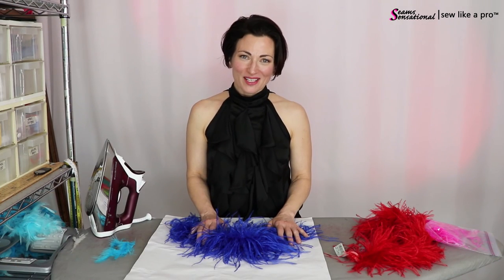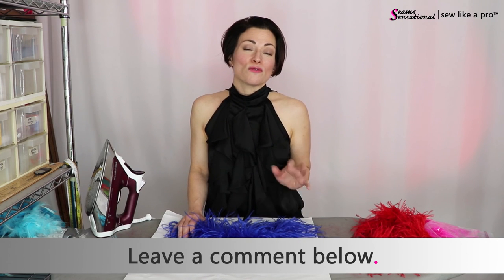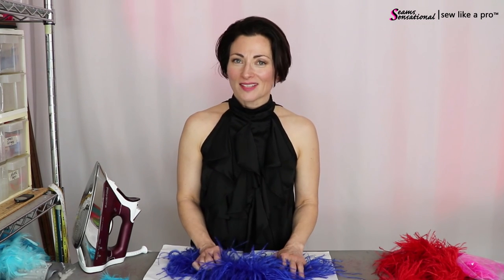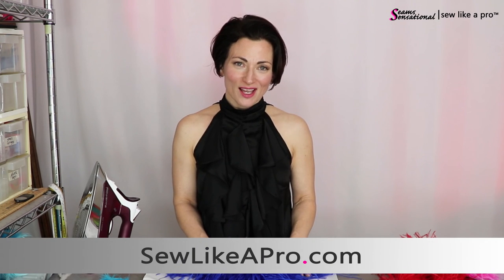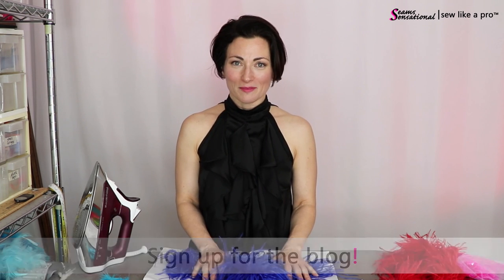I've given you a link below to another blog where I speak specifically about how to store your gowns, and also quite a lot of links to stores to buy good quality boas or other feather products. I hope you've received value from today's video. Please share it and tell all your dancing, skating, and sewing friends. Leave me a comment below telling me your favorite thing about having feathers on your dress, or your biggest problem with them. If you're watching on YouTube and haven't signed up to receive my bi-monthly blogs, please go to sewlikeapro.com, leave your name and email address, and I'll make sure you never miss one of these dancing, skating, sewing tips. Thank you so much!